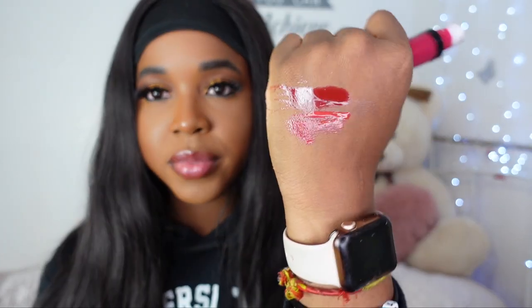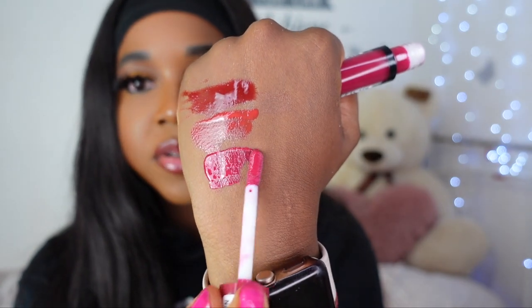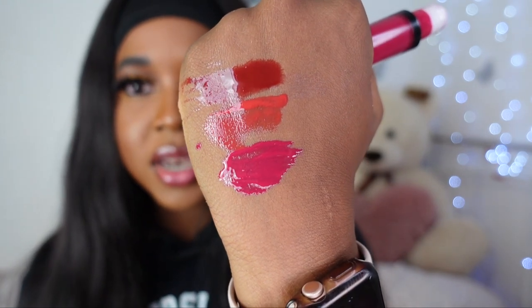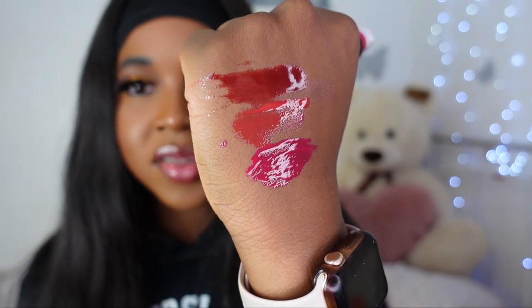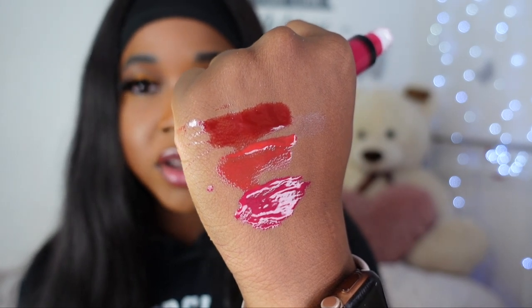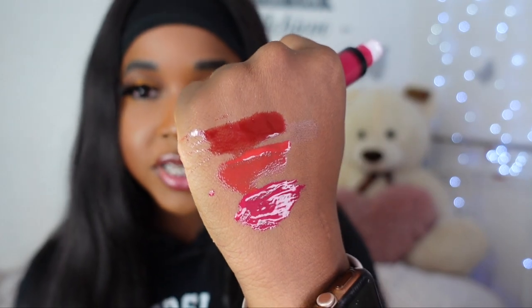The Butter Glosses retail for £5.50 and the Revolution glosses are £4, so not only do I feel like the Revolution glosses are closer to the Fenty, they're also cheaper. You can get four of the Revolution glosses for the price of one Fenty. I also have a Revolution berry shade here in the shade Rouge — it's not quite red despite the name. The Revolution shade right here is a lot more pigmented than the NYX and a lot thicker in formula — it resembles the Fenty one a lot more.